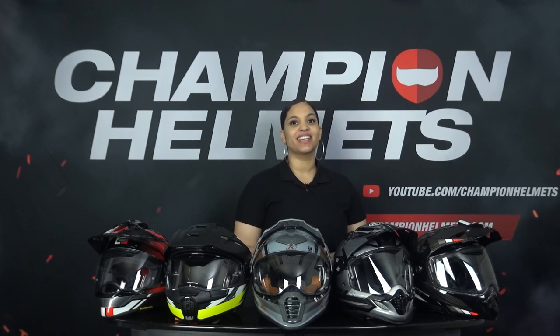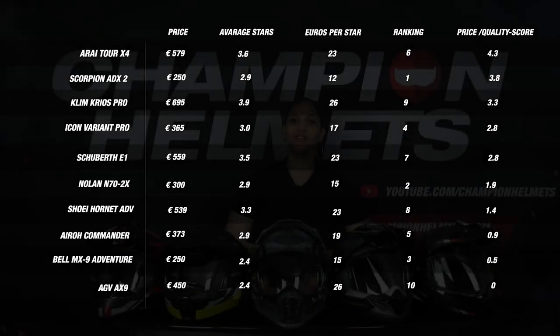These two variables are both used in our formula to determine the price-quality score, which is the last section before we come to our final ranking. At the top we see the Arai Tour X4 with an average of 3.6 stars at a cost of 23 euros per star, which is absolutely great. Next we see the Scorpion ADX2 with an average star score of 2.9 at a cost of 12 euros per star. Then we see the Klim Cryos Pro with the highest average star score of 3.9 stars at a cost of 26 euros per star. The AGV AX9 also comes in at 26 euros per star, but with a star average of only 2.4, meaning the helmet is simply too expensive compared to the quality it delivers.